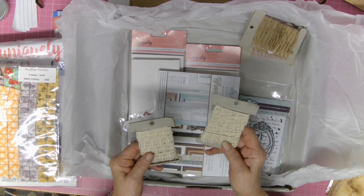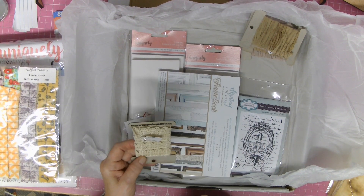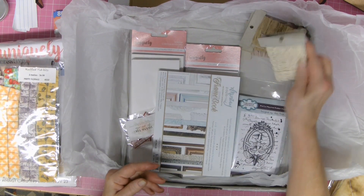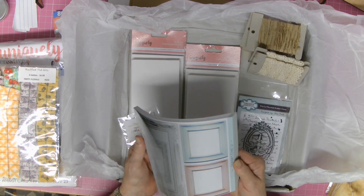I'd bought one of these before and used the whole lot except for one tiny little bit, so I just had to have it in my life — I bought two more. So they're a restock, so that doesn't count. This is a Minte frame book.